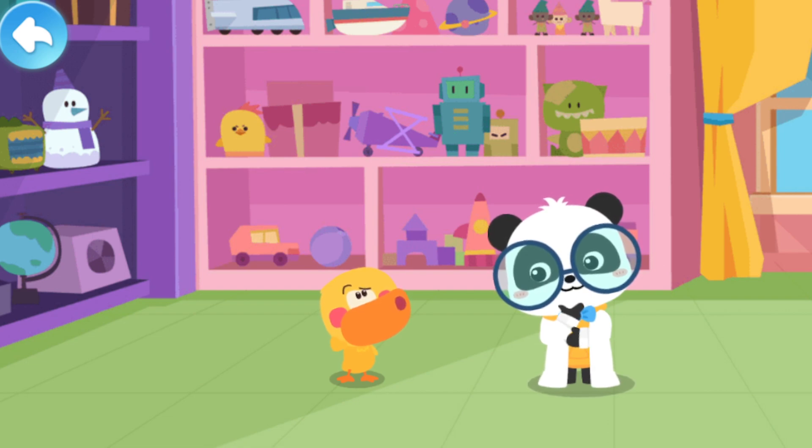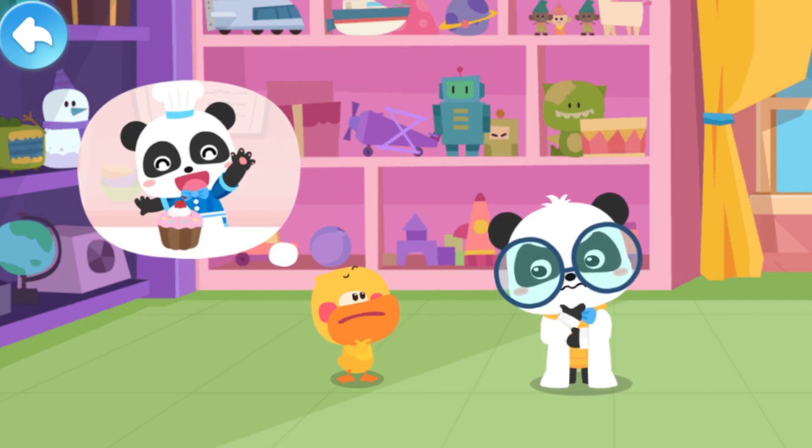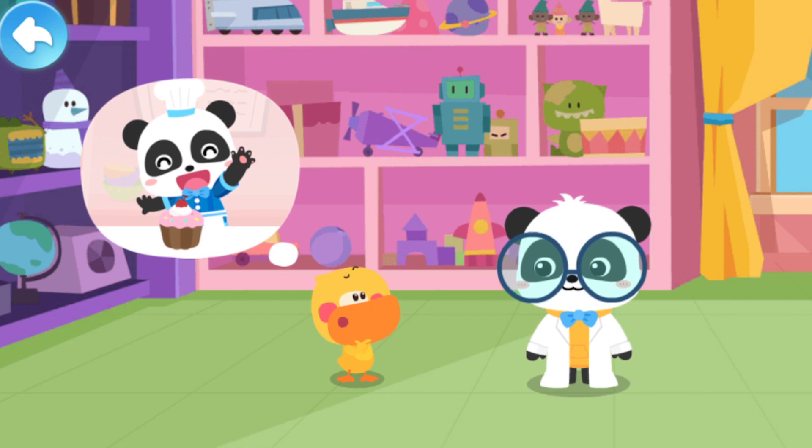Quack? Quacky, what are you looking for? Kiki, where did you hide the big cake we just made?